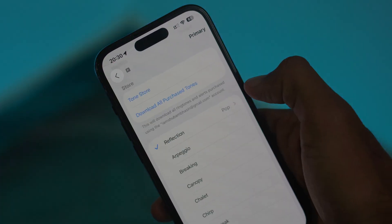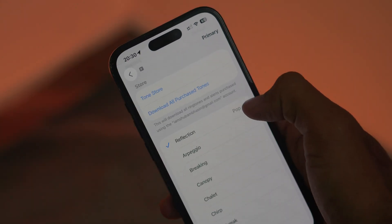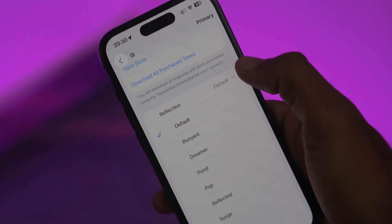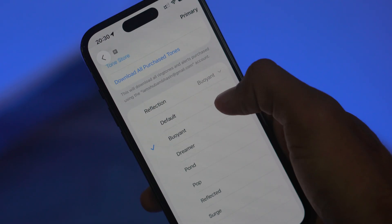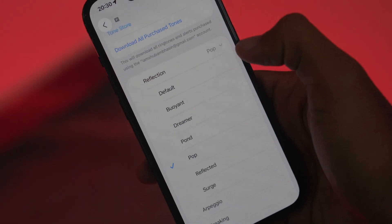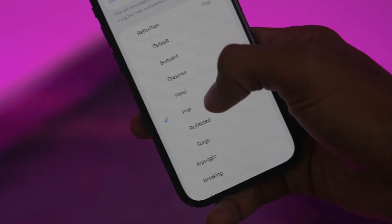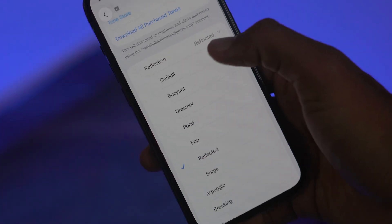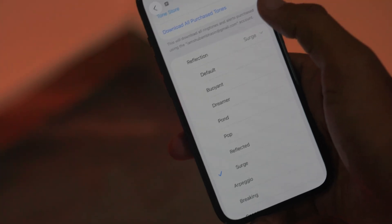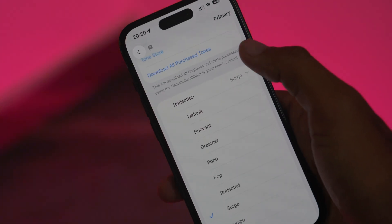For example, if you click on the first section — which says Reflection — a dropdown opens with the default options, along with additional ones like Pond, Pop, Reflected, and Surge. So finally, after a very long period of time, these changes have been made. Do check them out.